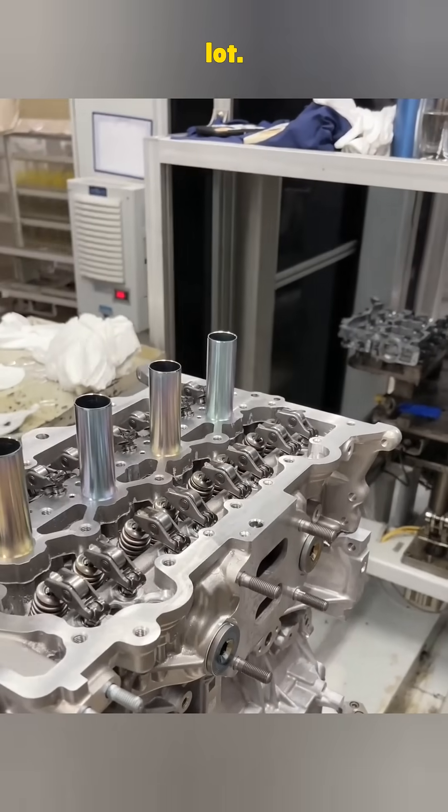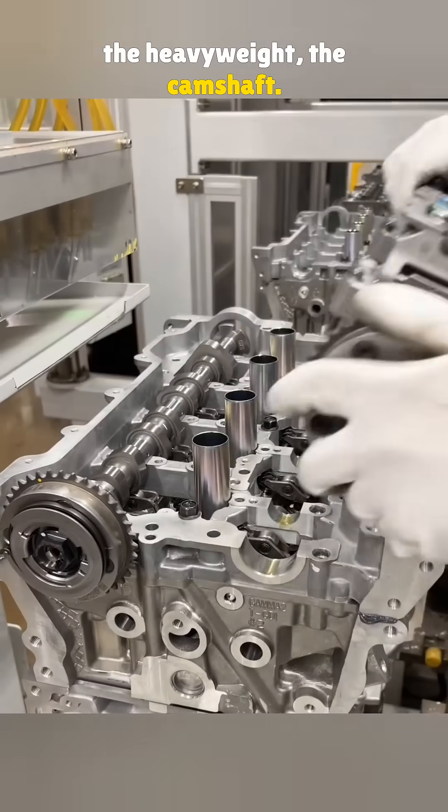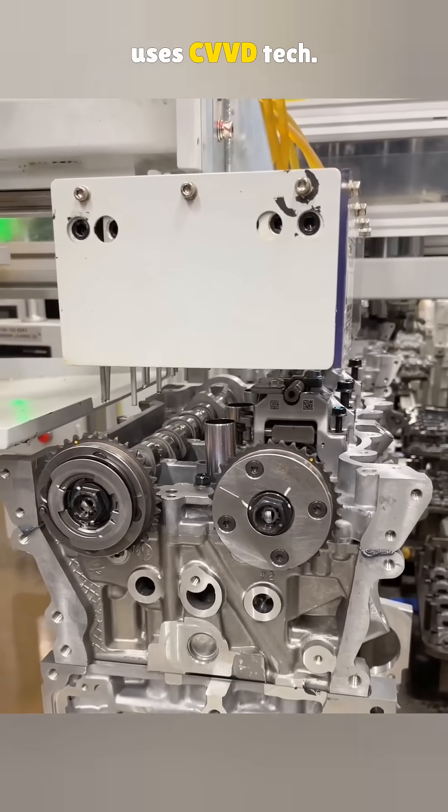They're small, but they do a lot. Right after that, it's time for the heavyweight — the camshaft. For 1.5-liter turbo engines, Hyundai uses CVVD tech.